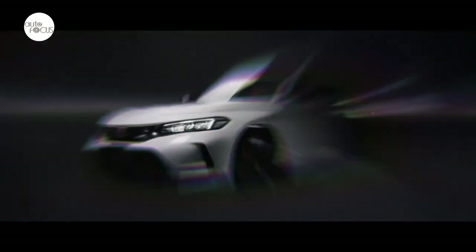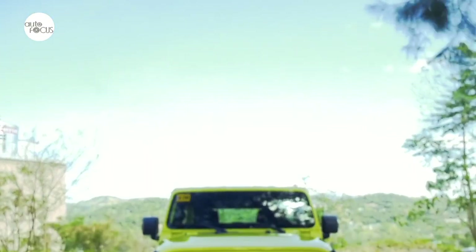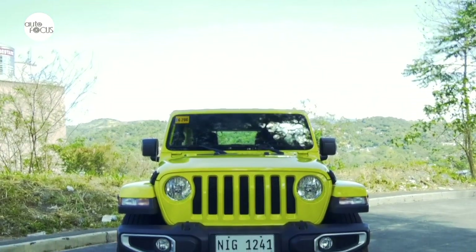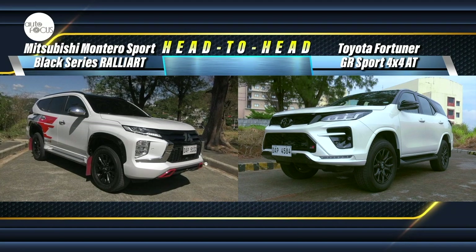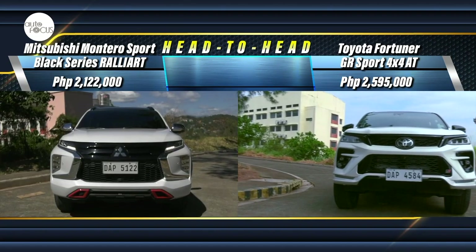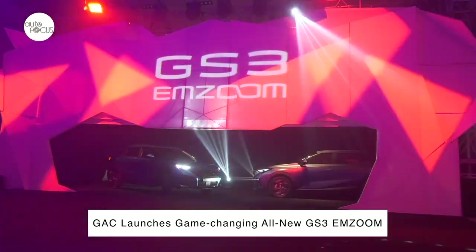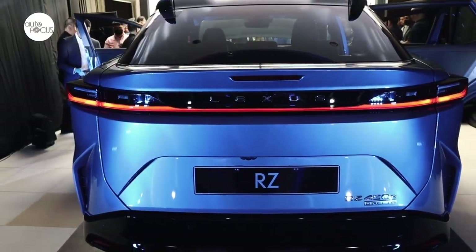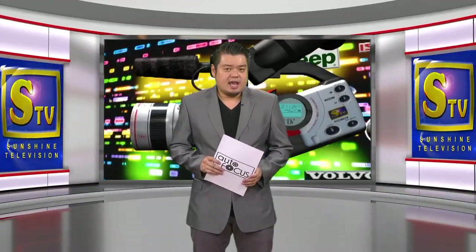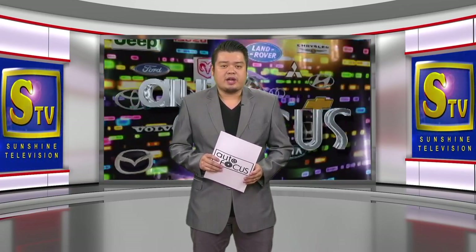Starting off with reviews of two vehicle models presently in the local market: a sports car from Honda, the Civic Type R, and a compact SUV from Jeep, the Wrangler Sahara. Plus a feature-to-feature comparison of two mid-size SUVs — the Mitsubishi Montero Sport Black Series Rally Art Edition against the Toyota Fortuner GRS 4x4 AT. On Autopedia, we'll talk about changing the oil in your car, and together with the latest news and developments in the local auto industry, we shall have the highlights of the Lexus RZ launch as our special feature. The next 60 minutes is all about the automobile. This is Autofocus and we'll be right back after this short break.